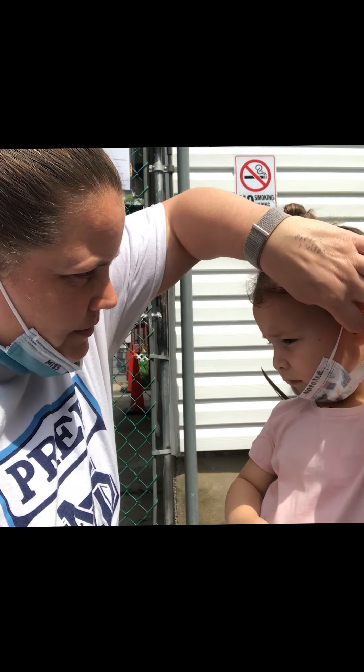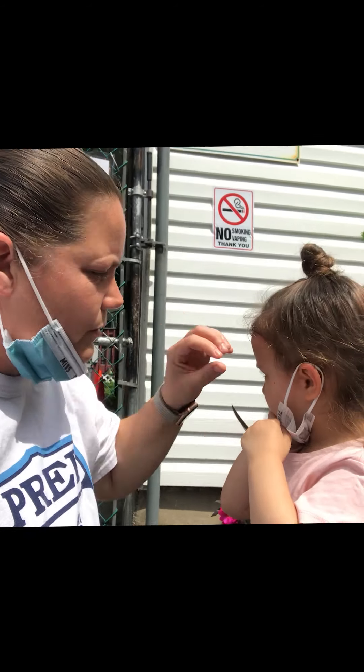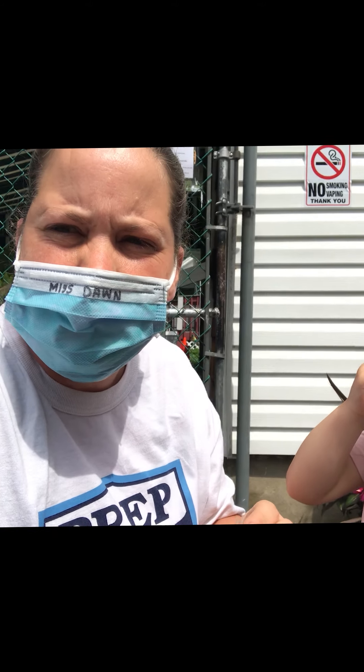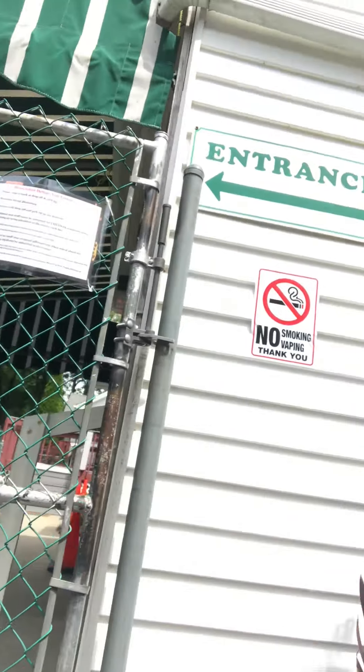So Natalie, let's fix my little mask. My friend Natalie here is going to help show. Okay, put your mask up. Ready? I'm going to turn you guys around. Come on, Natalie. We're going to go through the gate.